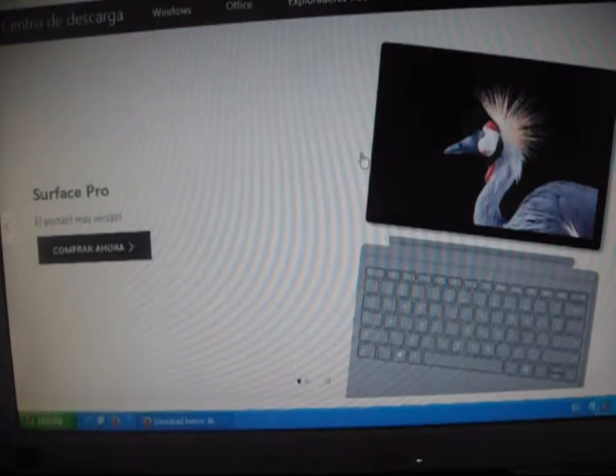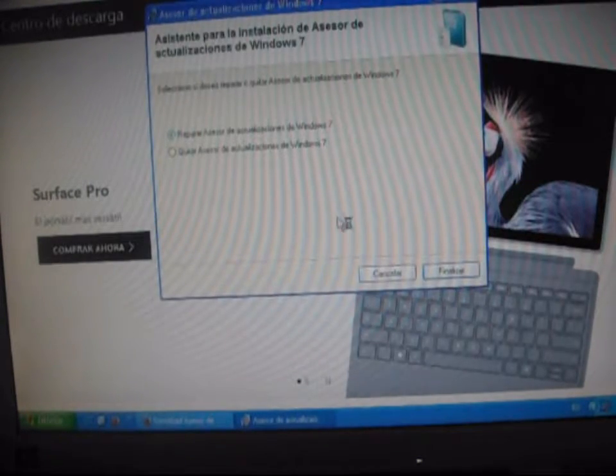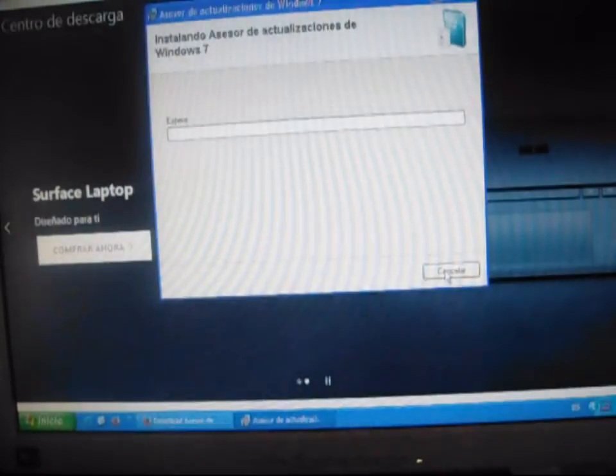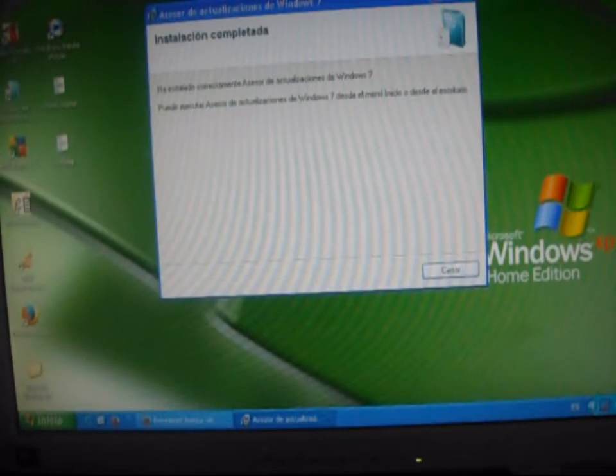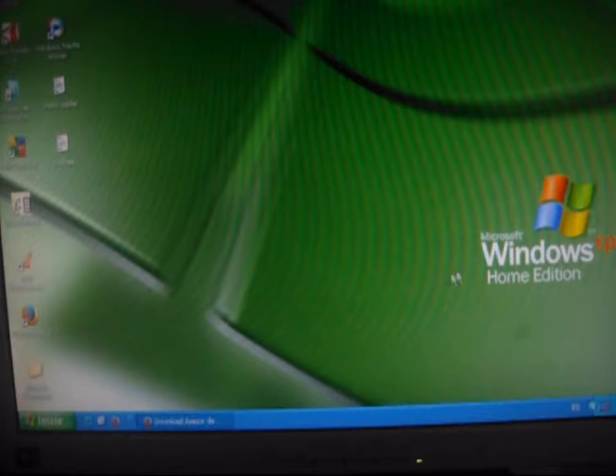Esto nos da una idea global de cómo está nuestra PC, qué hardware y qué software nos puede servir. Porque puede ser que la tarjeta gráfica no es compatible, o algún software no es compatible. Entonces nos da una idea de lo que podemos manejar.